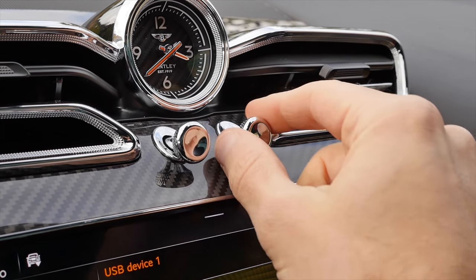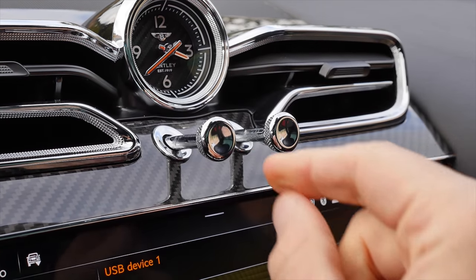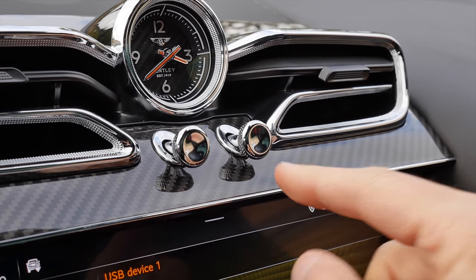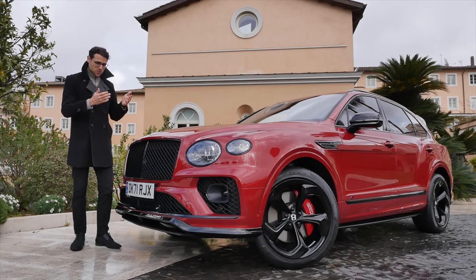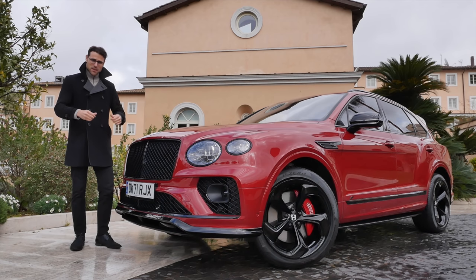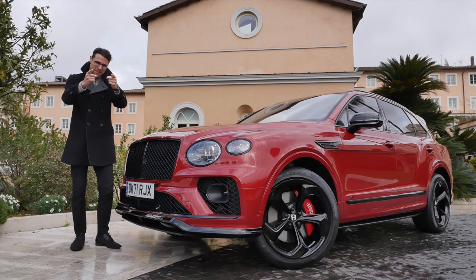Touch screens or capacitive buttons might look modern and have a lot of functionality, but they will never replace this feeling. Lovely. That's the stuff. One of the most exclusive SUVs now comes as a sporty version, the Bentley Bentayga S. Here with Thomason Auto Gefühl, let's go!